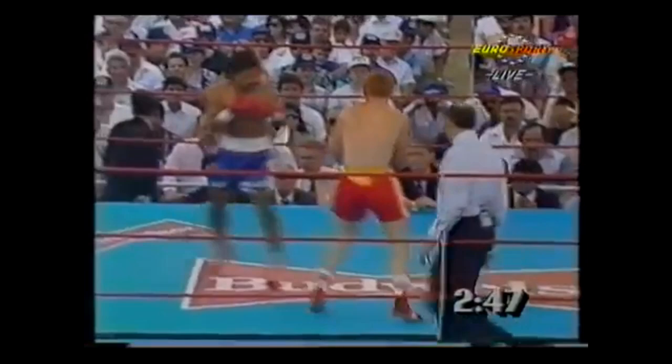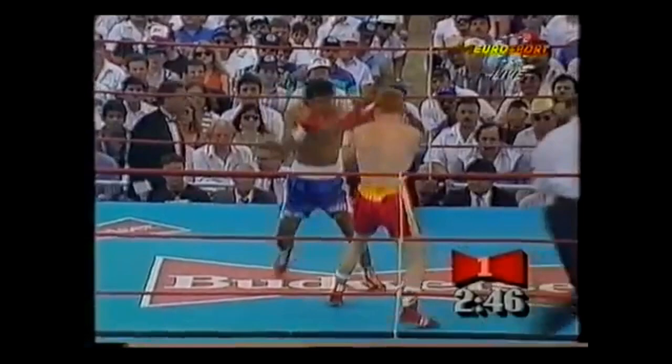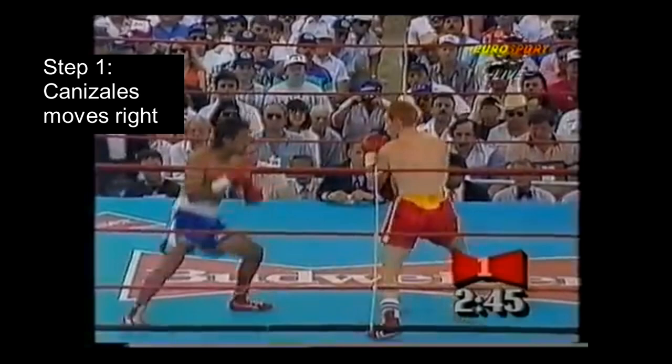The last thing to mention about this sequence is that since Canizales is the one initiating the exchange with lateral movement, Hardy is going to be the one reacting to keep up with Canizales, meaning Canizales is always going to be one step ahead of him.